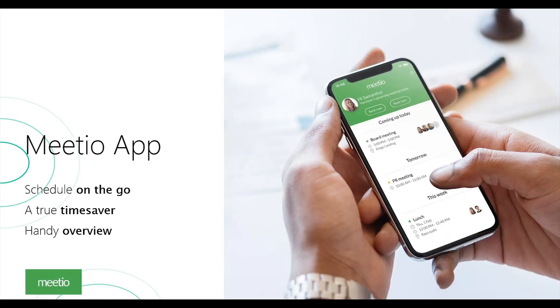Meetio App is the third product. We noticed that if you're away — say, at the gym — and you realize you forgot to book a meeting room, you can just take out your phone and book on the go. Basically anywhere you are, you can book meeting rooms, invite colleagues, or see how your week looks regarding bookings. It works with both Android and iOS and today supports Office 365 and Exchange, the main corporate calendars for booking meeting rooms on the go.